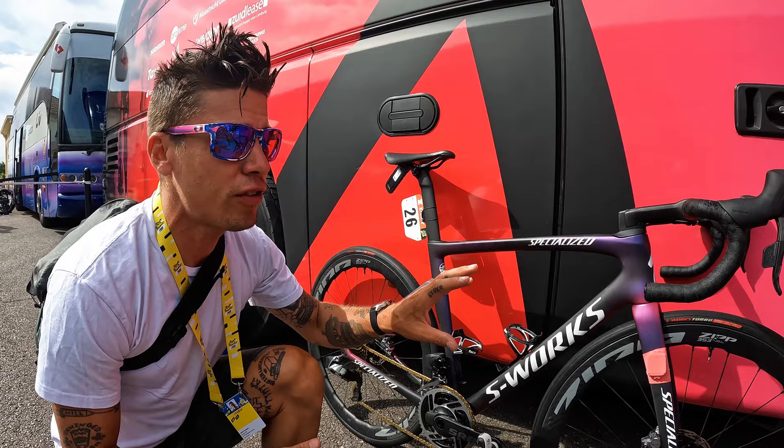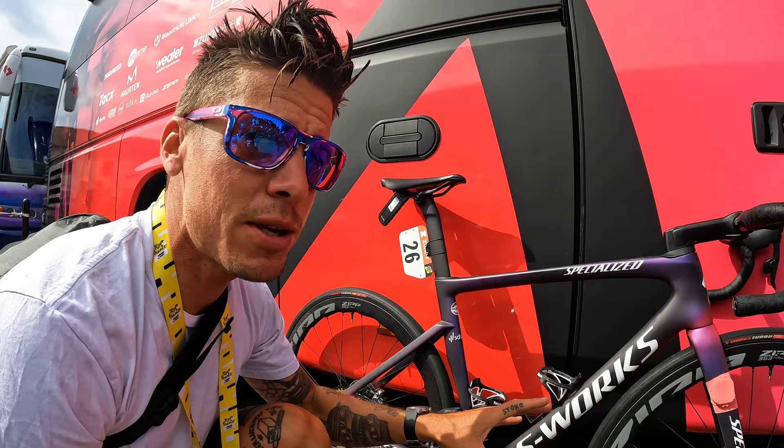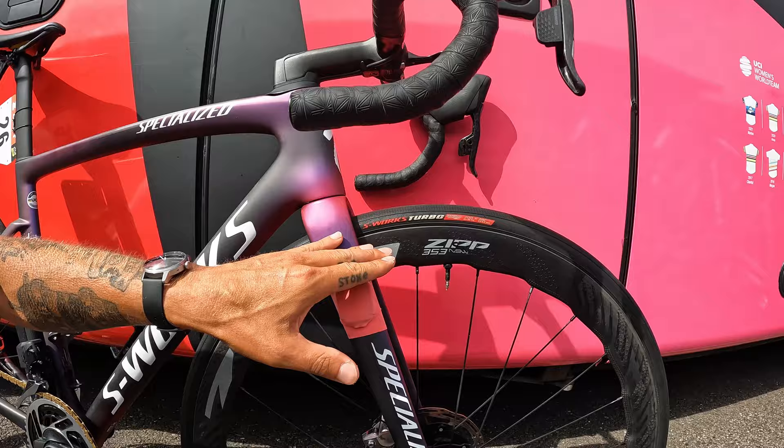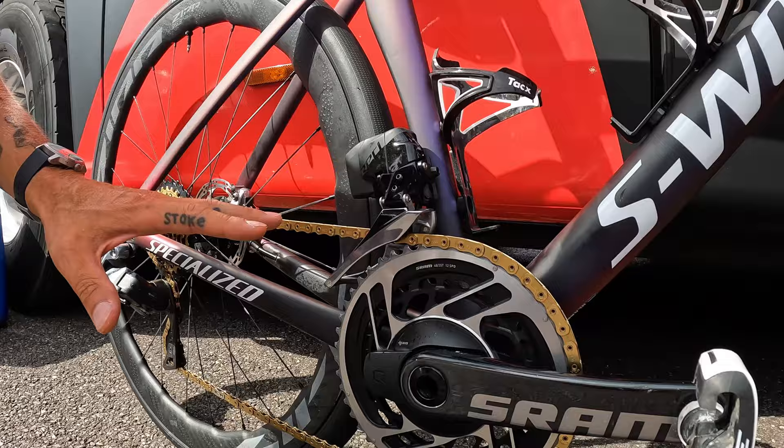The 353 NSW — this is one of the top-of-the-line Zipp race wheels. This is a medium depth because this is a flatter stage with some climbing. We saw teams running the 454 NSW on the Champs-Élysées where it's more of a closed crit, but since there's a long road stage, they're running the 353 NSW. It's tubeless, hookless, running 700x28 Specialized S-Works Turbo tires. The pressure varies per rider but we're looking at about 39 to 41 psi.